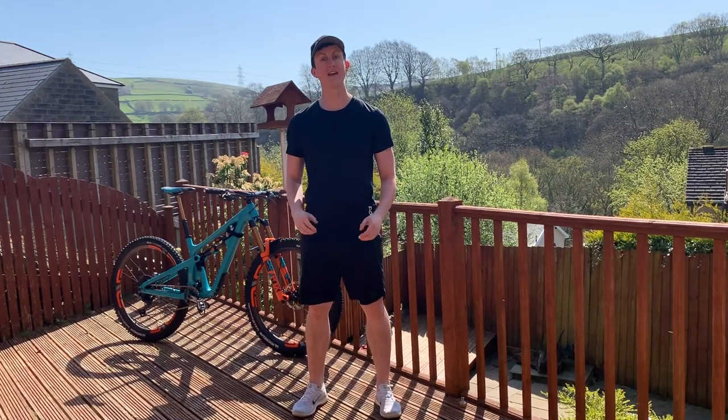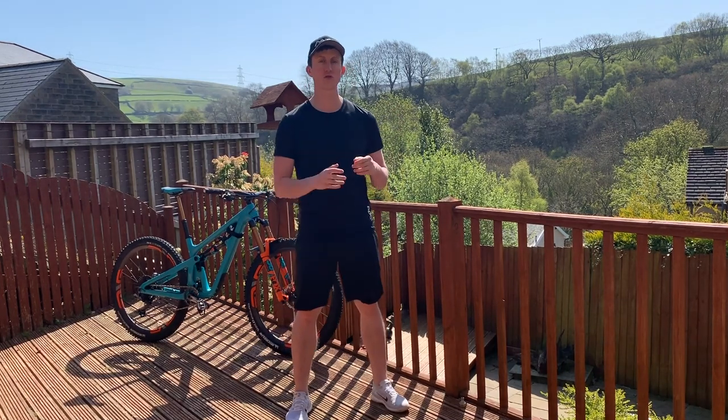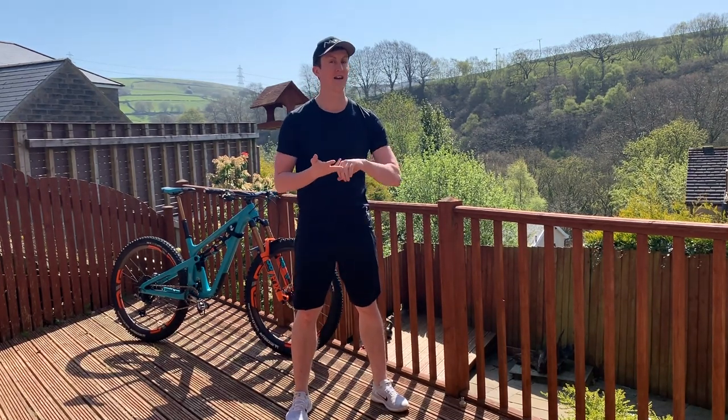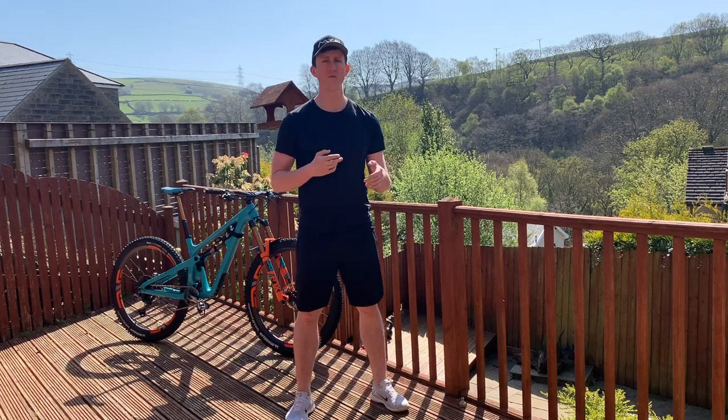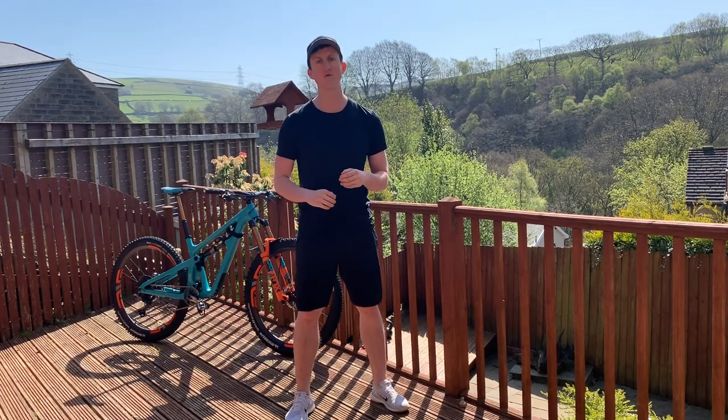One super common complaint I see in the MTB Fitness community — which is the Facebook group — is that people struggle with really tight calves. They might be on a ride and they get tight, they might cramp, or it could be when they get home they find that the calves are just tightening up and cramping and feeling really uncomfortable.